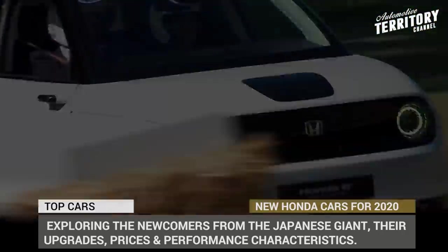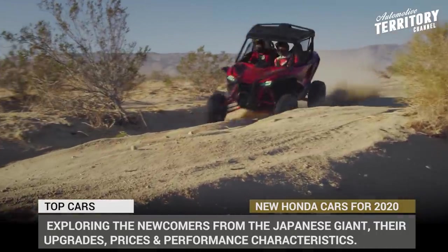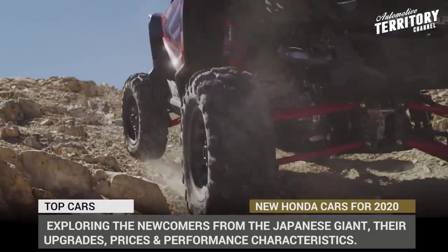In this episode of Automotive Terror 2 Daily News, we'll be exploring all the newcomers from the Japanese giants, their upgrades, prices and performance characteristics.